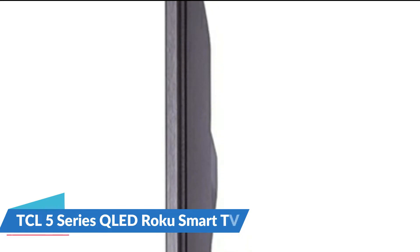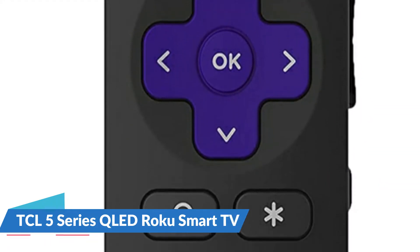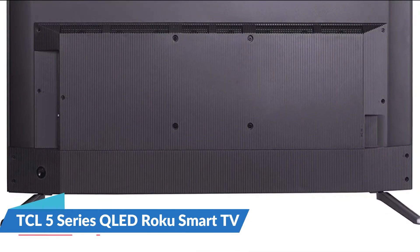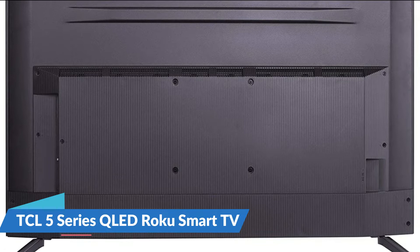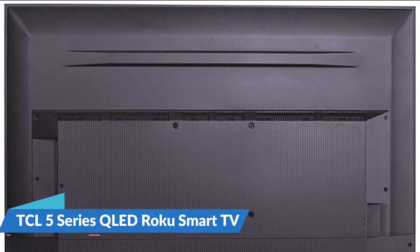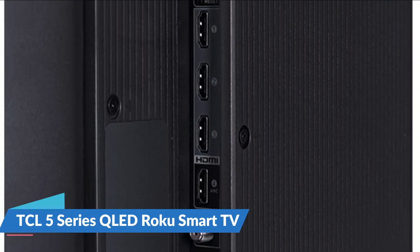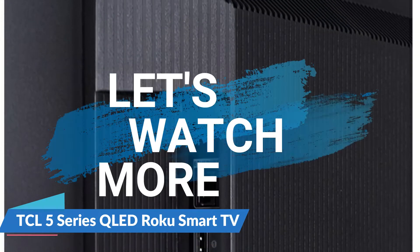Auto Game Mode automatically detects when a video game is being played and engages game mode for the smoothest action, lowest latency, and the best picture settings for gaming. The Roku Smart TV platform provides access to thousands of streaming channels featuring over 500,000 movie and TV episodes plus sports, news, music, and more. Image contrast is optimized across individual zones to achieve highly localized areas of striking contrast between bright and dark areas of the image, providing an unrivaled sense of depth and reality.